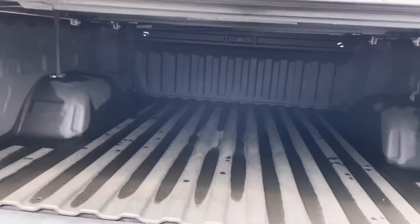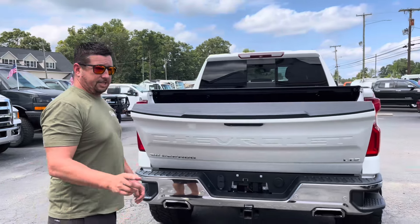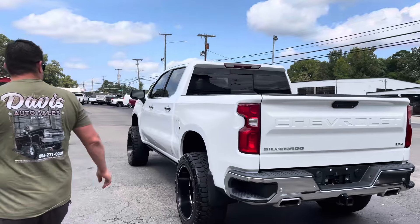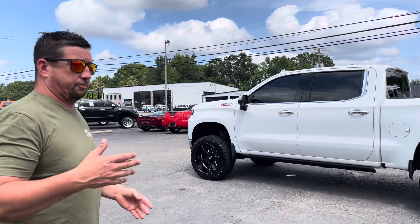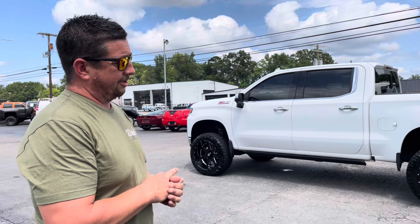It's got the trailer brake control and stuff in the back. LTZ package. So we brought you all content about how much these trucks are bringing at auction, how much it would cost to buy one, how much it costs to ship it, and how much it would cost to accessorize it. If you don't want to watch that video, the short answer is it's about $10 grand to set that truck up — tires, wheels, lift kit, bed cover, tint the windows, and power steps, give or take.